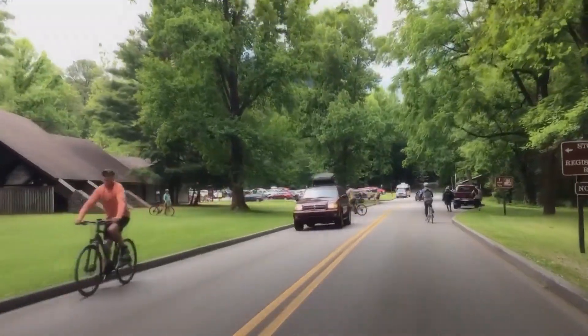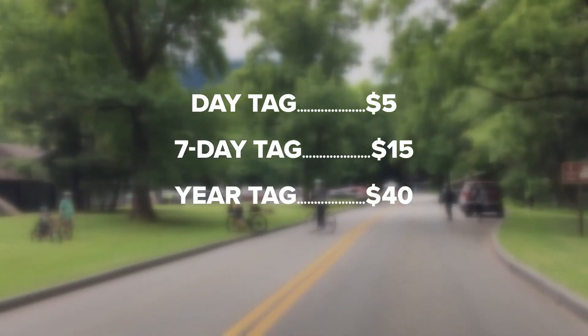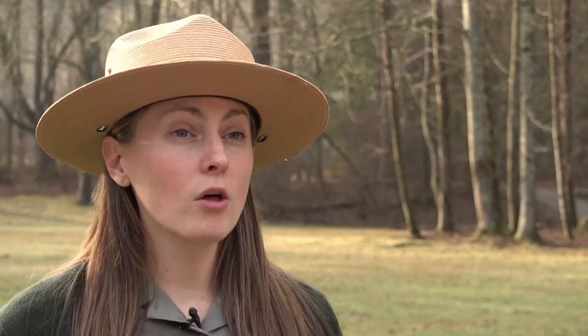Starting March 1st, anyone who wants to stop for more than 15 minutes in the Great Smoky Mountains will need a parking tag on their car. Depending on which one you buy, it will cover you for a day, a week, or a year. Park officials are clear, though — this is not an entrance fee. All the roads in the park remain toll-free, so we do not have an entrance fee. Motorists who are simply passing through or enjoying one of our many scenic drives, which is a very popular activity in the park, they don't need a parking tag.